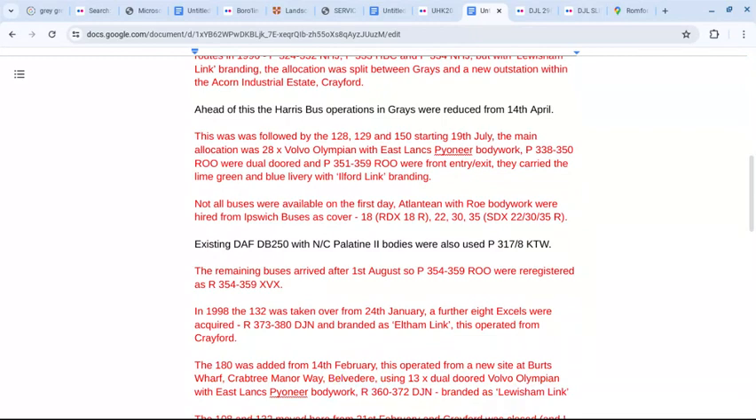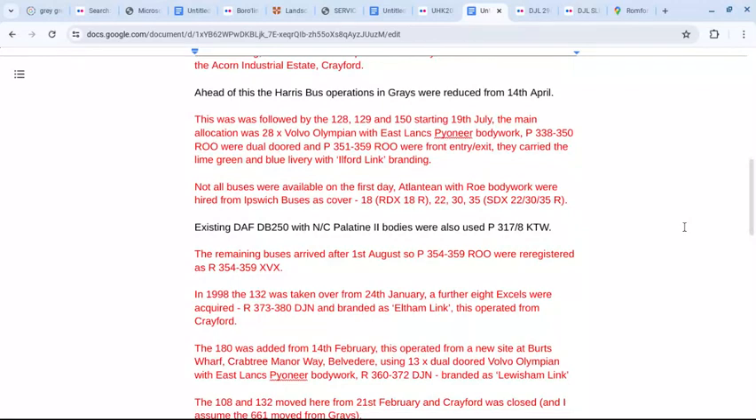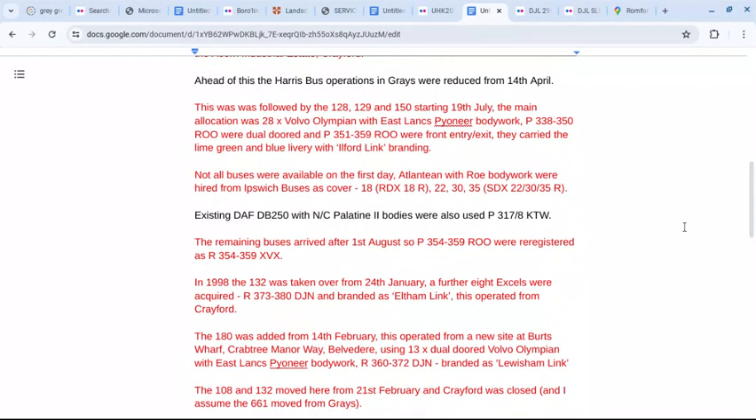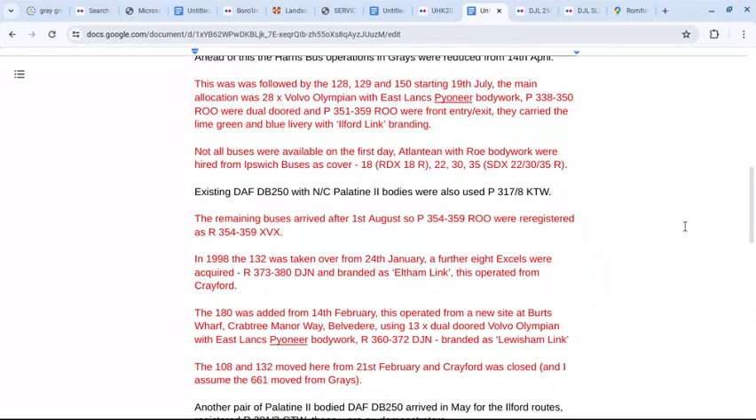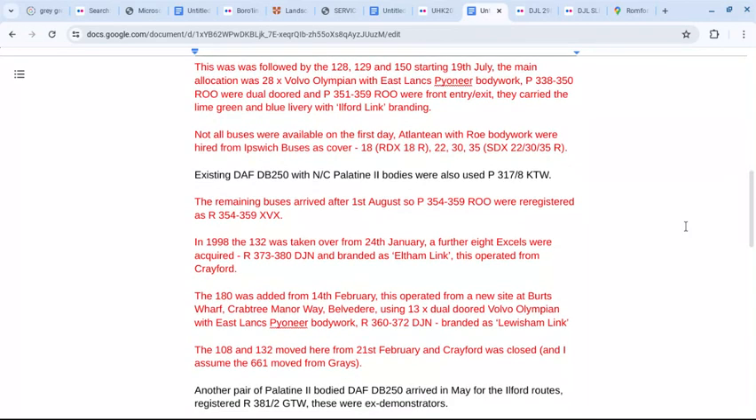The remaining buses arrived after the 1st of August, so were re-registered with age-related registrations. In 1998, the 132 was taken over from the 24th of January, adding a further 8 Optare XLs with Elthamlink branding, operated from Crayford.